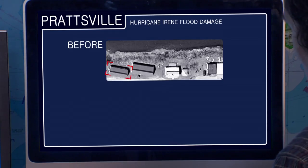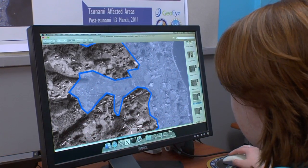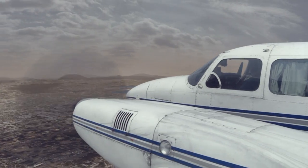HIPPLER technologies have enhanced the response to Hurricane Irene, the 2011 Japanese tsunami, and the 2010 Haitian earthquake, in collaboration with HIPPLER partners University of Buffalo, ImageCat, and Kachera International.